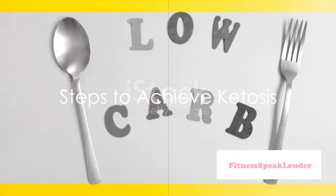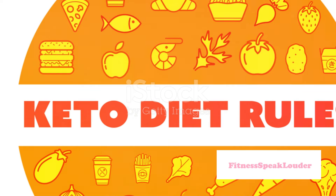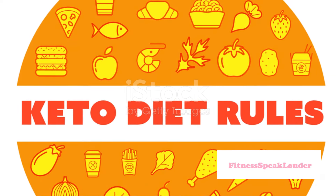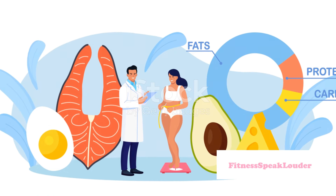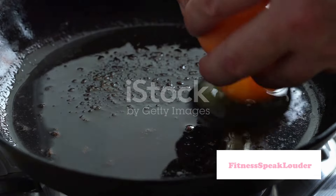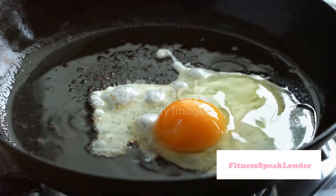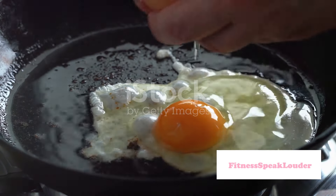Step 1: Reduce carbohydrate intake. A typical keto diet recommends reducing your carb intake to around 20 to 50 grams per day — that's less than two slices of bread. Instead of filling up on carb-heavy foods like bread, pasta, and cereals, you'd focus on consuming fats and proteins.